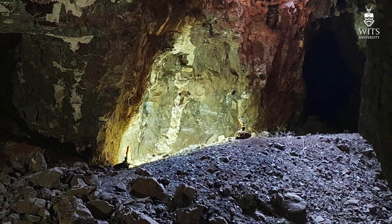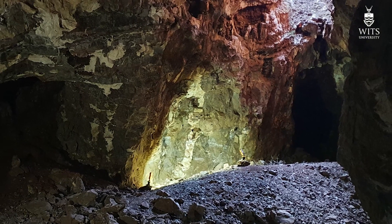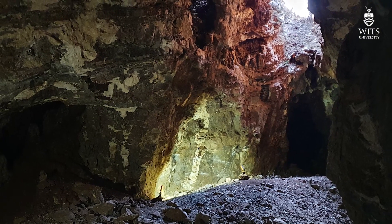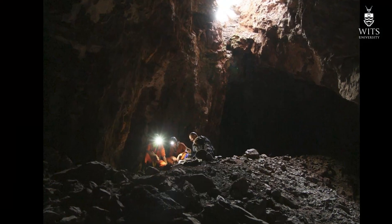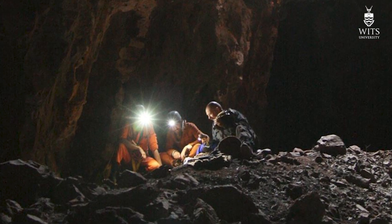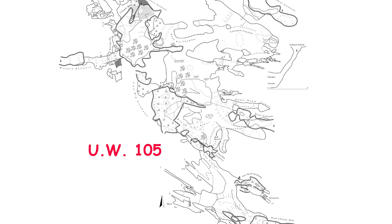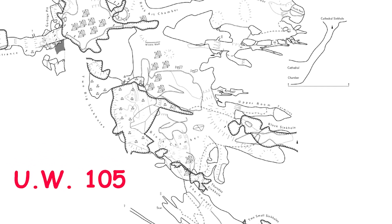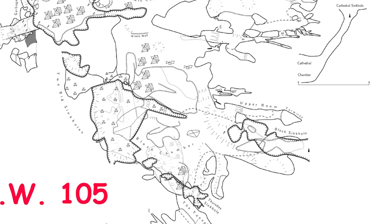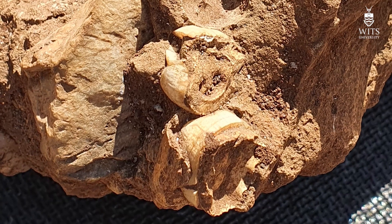The block has been displaced — maybe a hundred years ago by blasting or miners moving it — so it's not in its original position. Therefore we call the block ex situ, or effectively out of position. What we do is photograph that area, take high resolution maps of the cave, and place that rock within the high resolution map using lasers, laser theodolites, or photogrammetry.